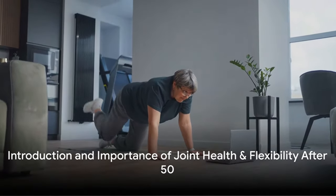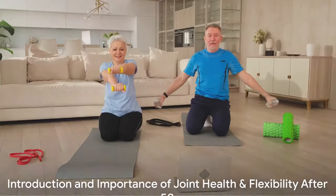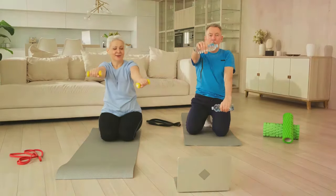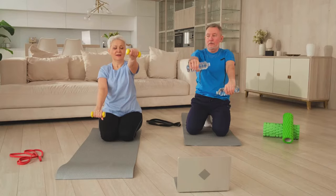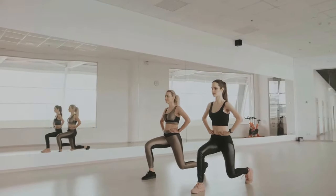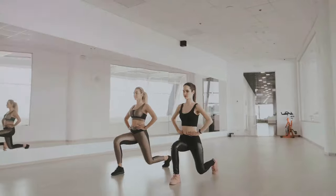Brian here from Nick Watts Fitness. Are your joints as flexible and healthy as they were in your youth? As we age, our bodies undergo natural changes. Maintaining joint health, improving flexibility, and building strength after the golden age of 50 becomes a crucial part of our overall well-being and quality of life. Staying active is key to preserving joint function and preventing muscle loss. So, how can you maintain your joint health and flexibility as you age? Well, let's dive in.